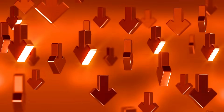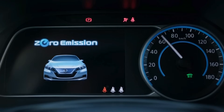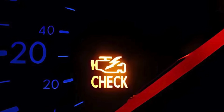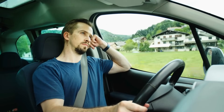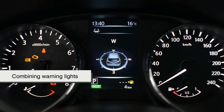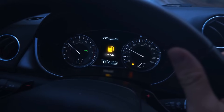Of course, there are downsides. For many drivers, the sheer number of warning lights creates confusion or even anxiety. False alarms can also happen, especially with sensitive sensors or glitchy software. And when that dreaded check engine light comes on, it's not always clear whether it's safe to drive or not. Some people even start ignoring these lights altogether — a dangerous habit. This is why automakers are now working on more intuitive systems, like combining warning lights with touchscreens that display more detailed messages, or even integrating voice assistants to explain the issue in plain language.